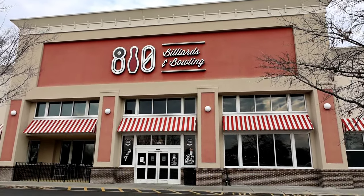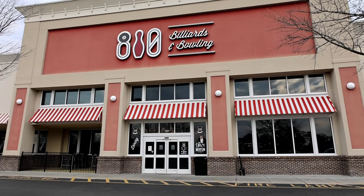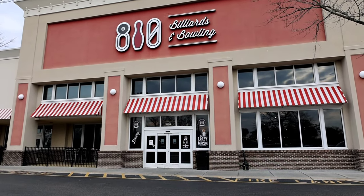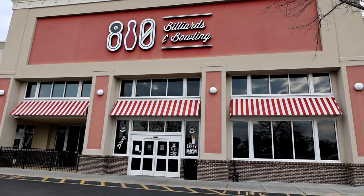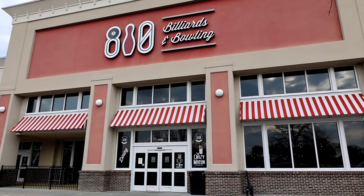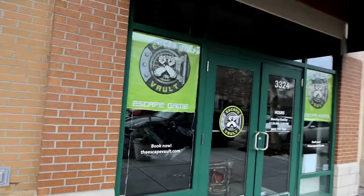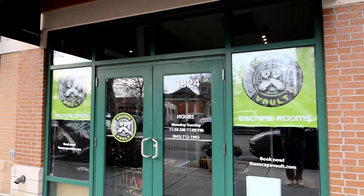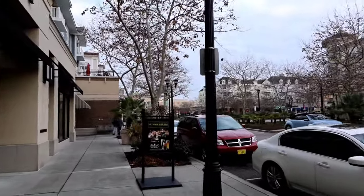My last pick right here is 810 Billiards and Bowling. There are actually three locations — one here at Market Common on the south end, one up in North Myrtle Beach, and one at Coastal Carolina. They also have the Crazy Mason milkshake bar inside so you can get milkshakes. This 810 is really, really nice inside — it's only a couple years old and they've done a really good job. I also just noticed an escape room right here between 810 Bowling and the movie theater — it's closed right now but you can book it for a party.